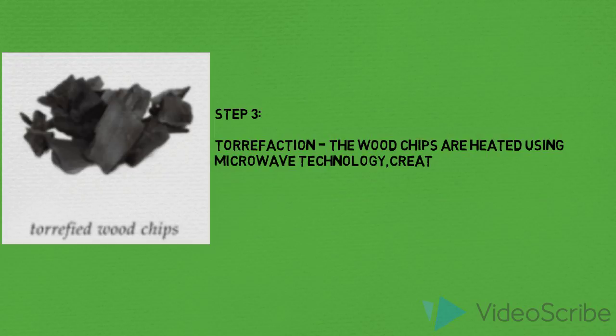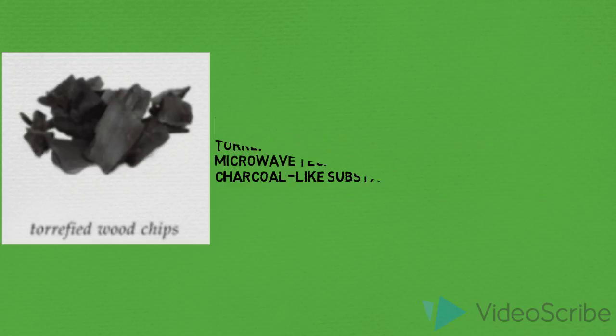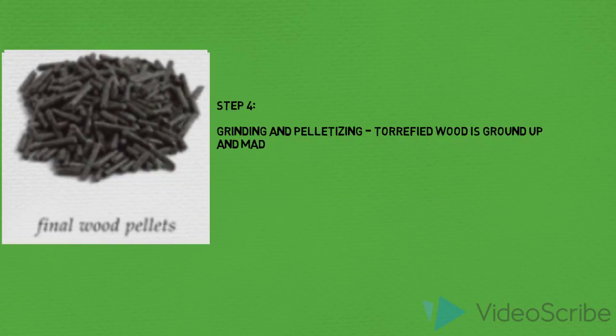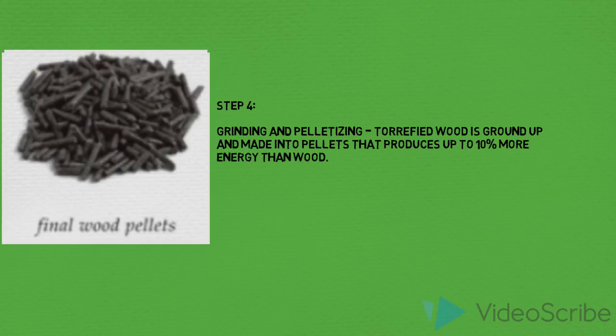Step 3: The torrefaction process now begins to create a charcoal-like substance through the use of microwaves. Step 4: The product is now ground up into pellets for ease of transportation, uniformity, and energy density.